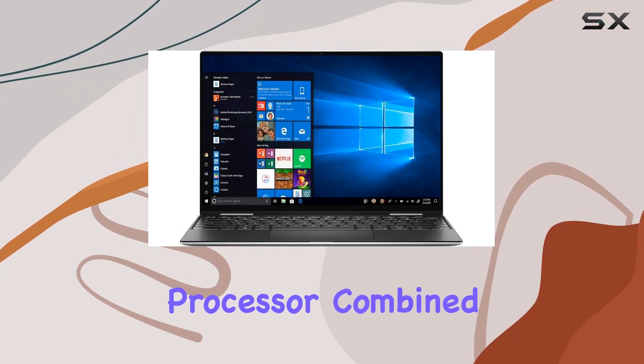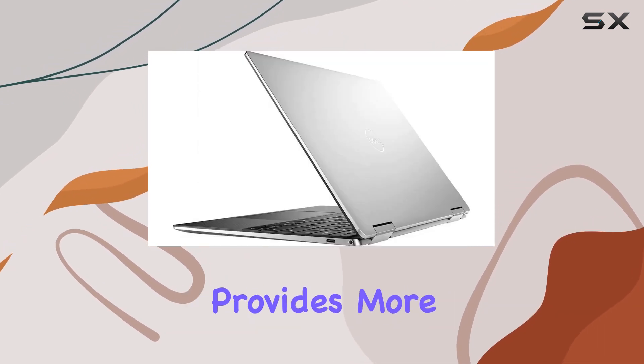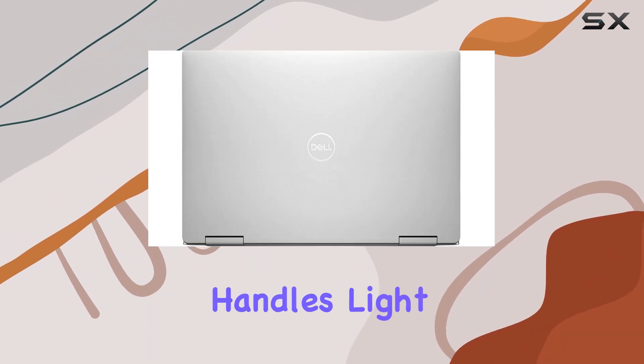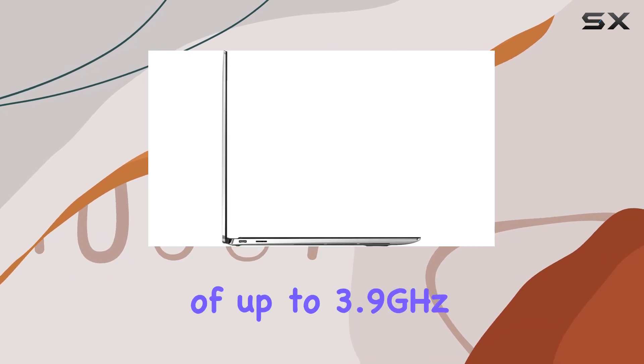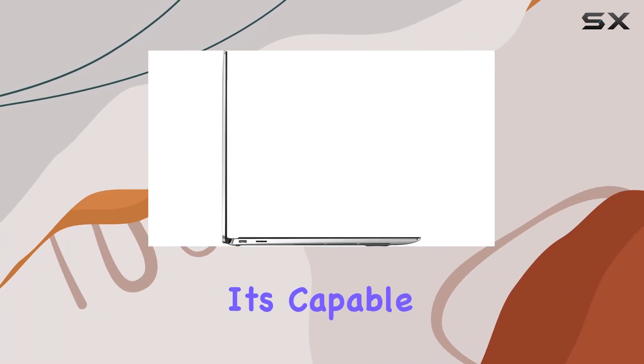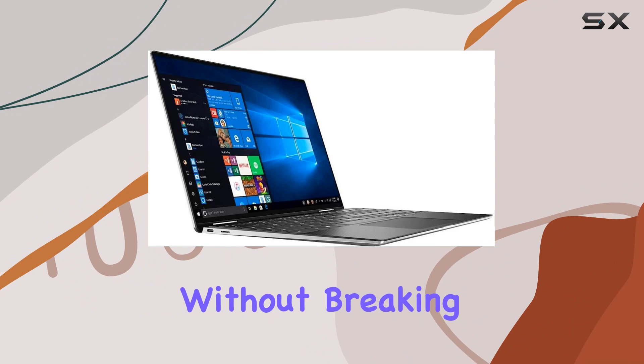This processor, combined with the Intel Iris Plus graphics, provides more than enough power for everyday tasks and even handles light gaming and video editing with ease. With a turbo boost of up to 3.9GHz, it's capable of handling demanding applications without breaking a sweat.